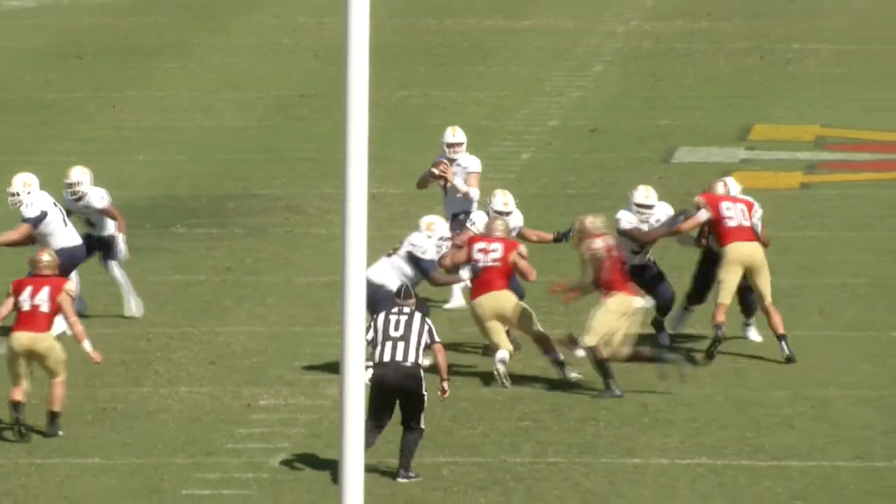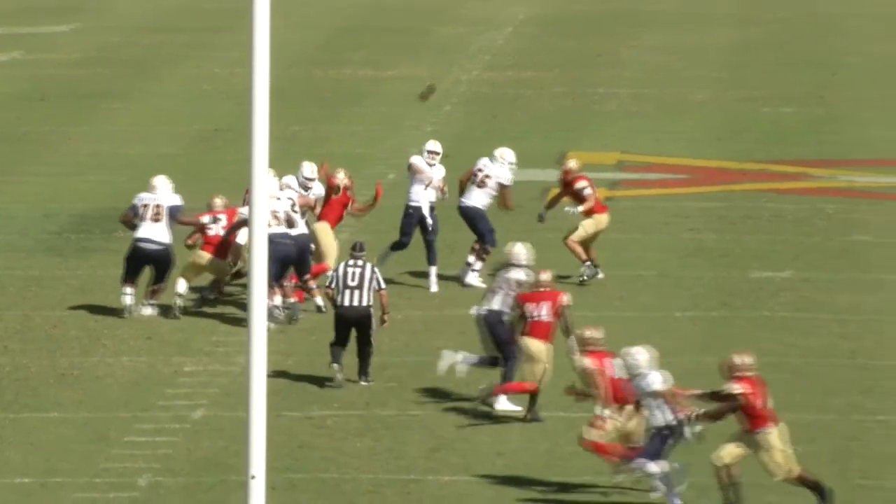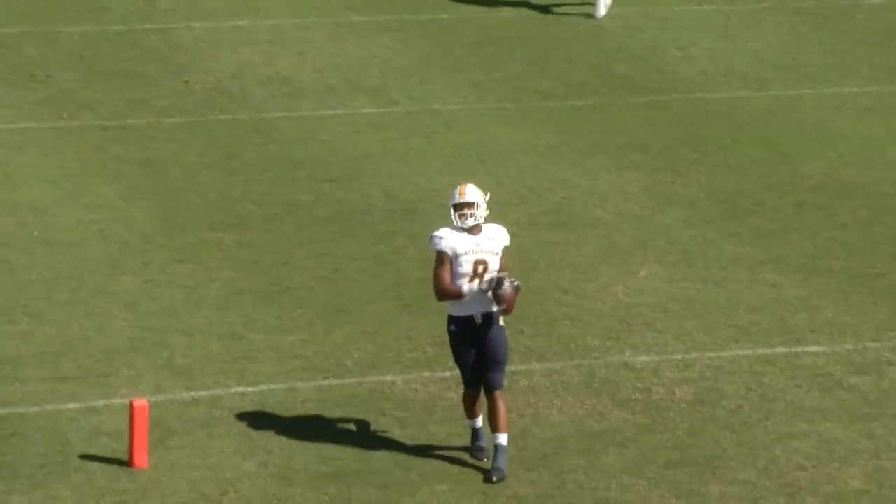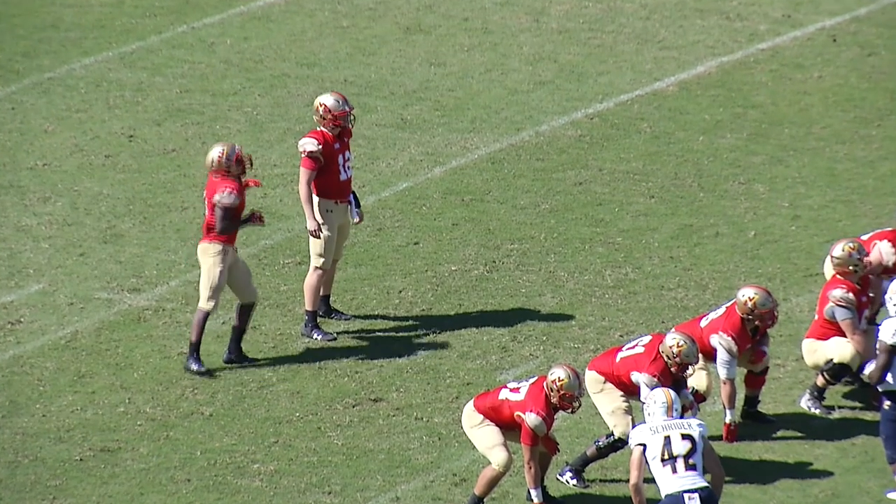Fourth and eight from the 25. Chattanooga back to throw. Wide open. And a touchdown for James Stilvall. Short field to make it 42-0.